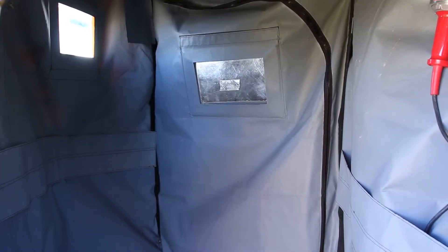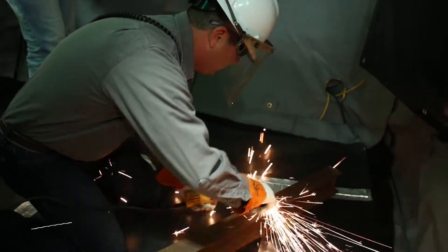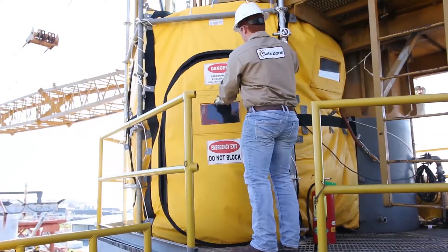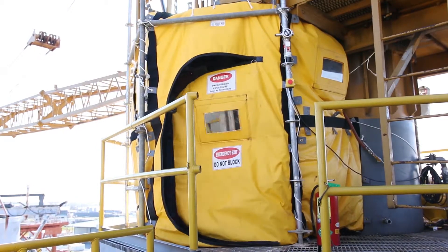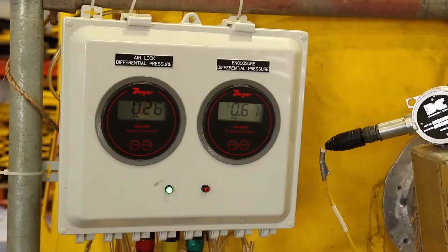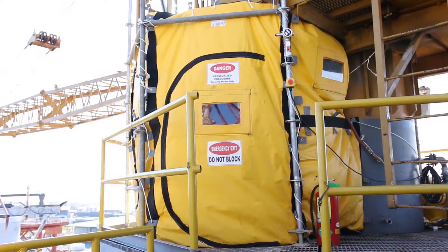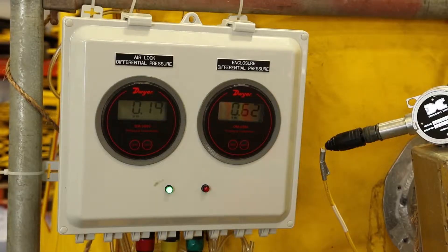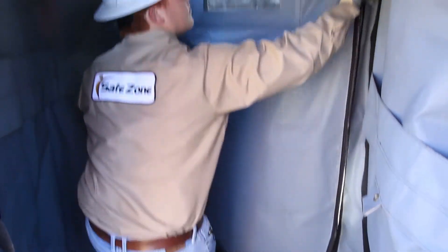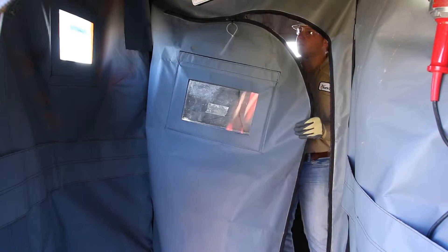SafeZone has a unique airlock of double doors that allows hot work to be uninterrupted when workers need to enter or exit the hot work area. If a worker enters the first door of the PWE, the indicator light inside of the airlock will turn red, signaling that no one should enter or exit the hot work area. Once the door is closed and pressure is again equalized, the indicator light will return to green.